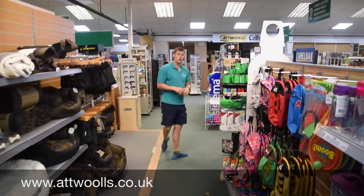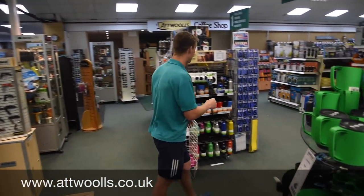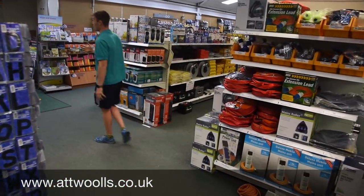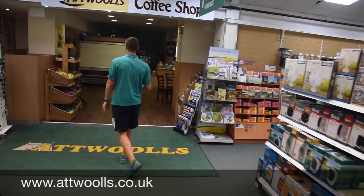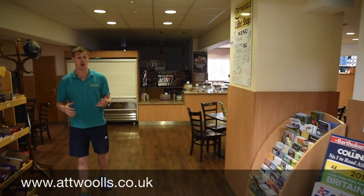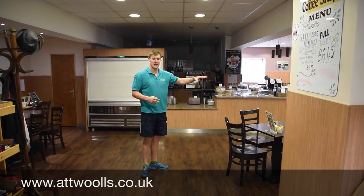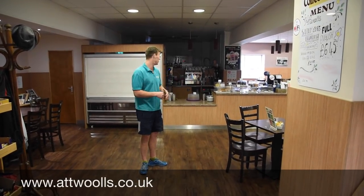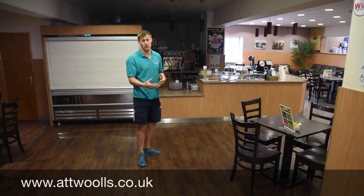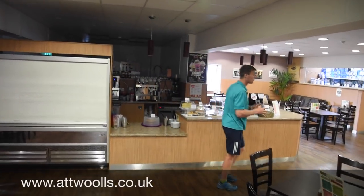Probably the next point, and certainly my favourite place, is the coffee shop. Plenty of homemade cakes, food, and we do breakfasts as well. I find it's quite an important thing when you're making a big decision — whether it be a tent or what the best sleeping bag is to go for — to sit down, think about it with a couple of brochures, and pick the right things for you. We've got a range of cooked food as well as cold food, and that then leads us into the cooking area at the back.